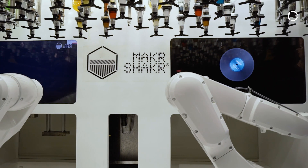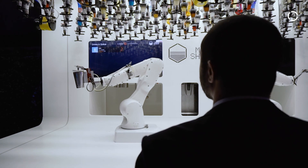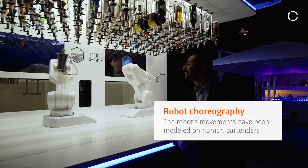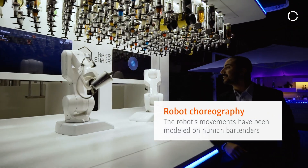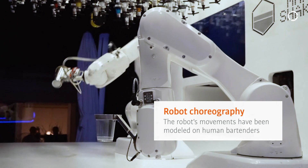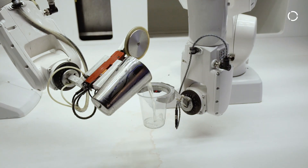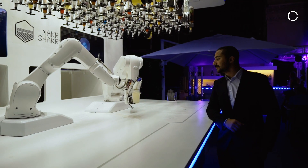What we have done with the Maker Shaker product is humanize the robot motion. We actually worked with a world-class choreographer to develop the human-like motion that the robot has right now, so that when the end user comes to the bar, they get totally mesmerized looking at the robot.